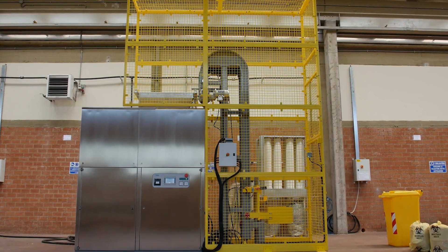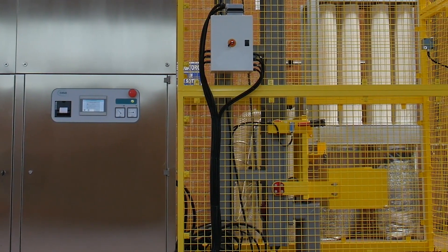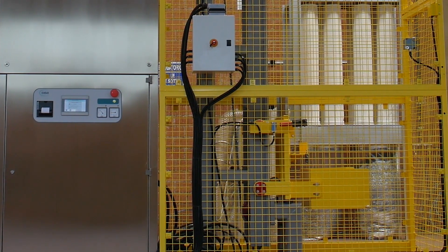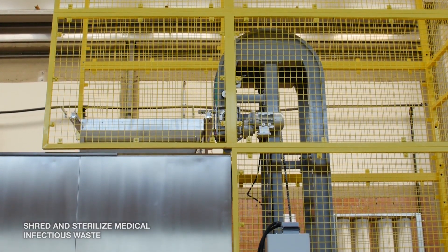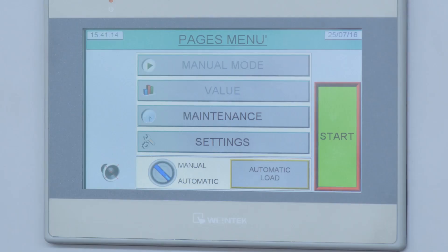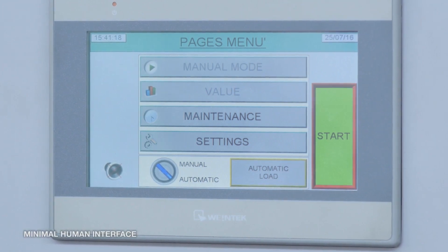Through its long experience in the infection control industry, CHISA has implemented an innovative solution for treatment of medical waste using environmental-friendly techniques which shred and sterilize medical infectious waste, transforming it into waste that will not contaminate the environment. The process is completely automatic, including minimal human interface.